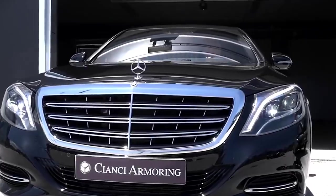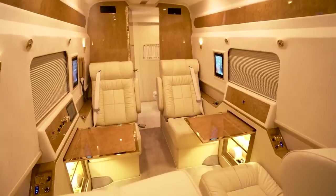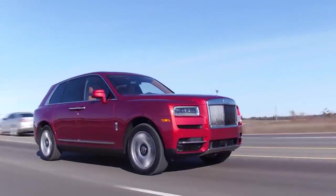Stunning design, unrivaled refinement and surprising performance. In today's video, we're looking at the most luxurious cars that the world has to offer.